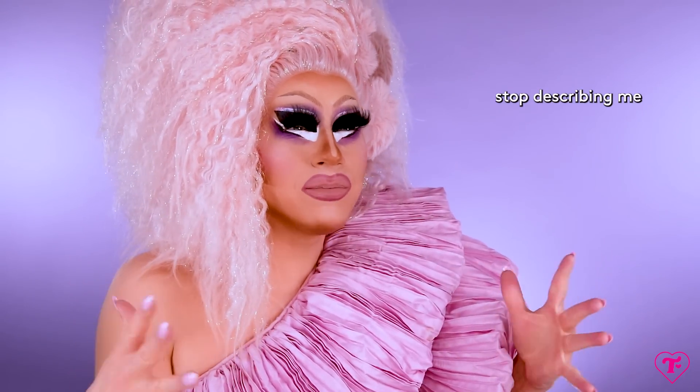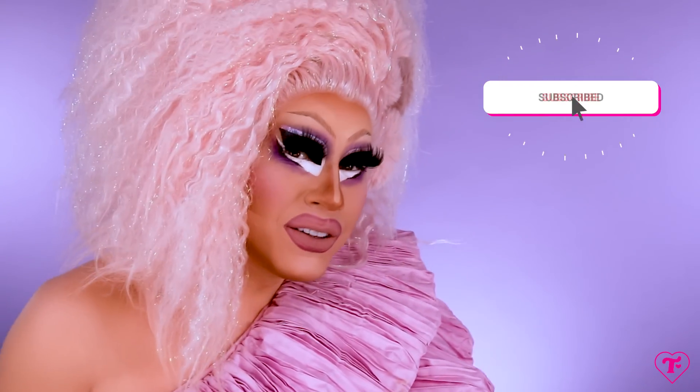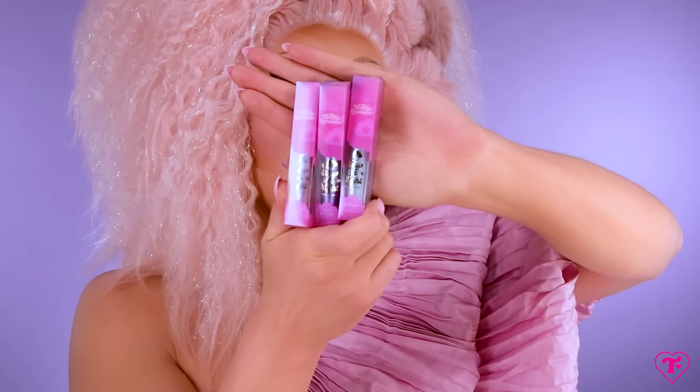Something about the word Pillow Princess — it's like glamorous, but kind of lazy, but kind of sexual. The phrase Pillow Princess, I just love it. And what we have here is very concise and very cool. So I'm going to start with what I would think is the focus of the collection, which is a brand new type of product in brand new packaging. Before I show you the first thing, please subscribe to the channel. We have a brand new product we've never done before. These are called Stay the Night Shimmer Toppers.